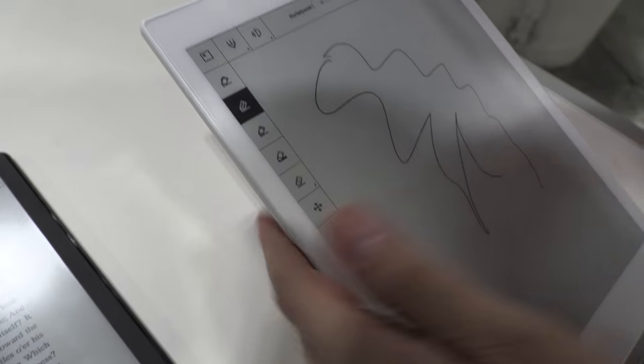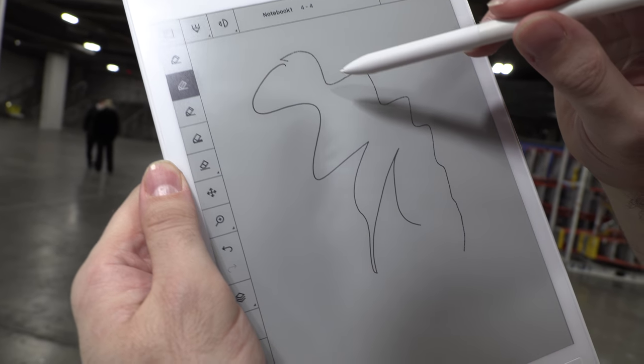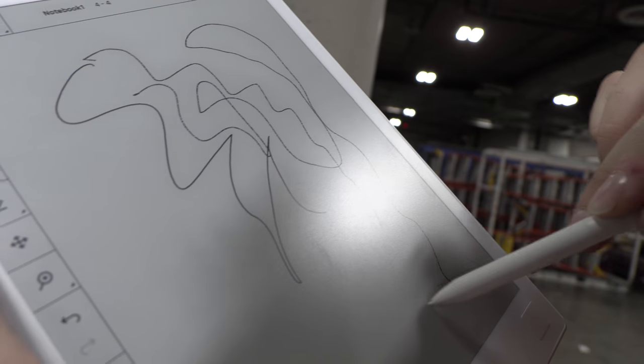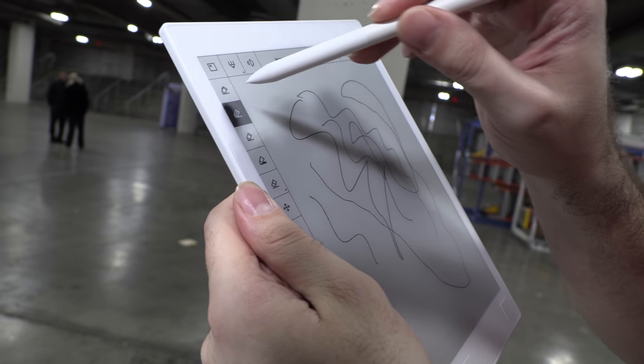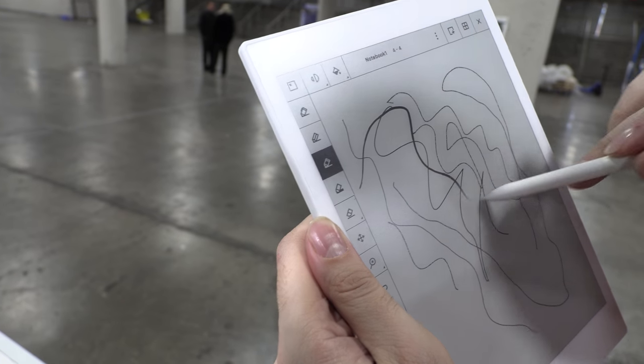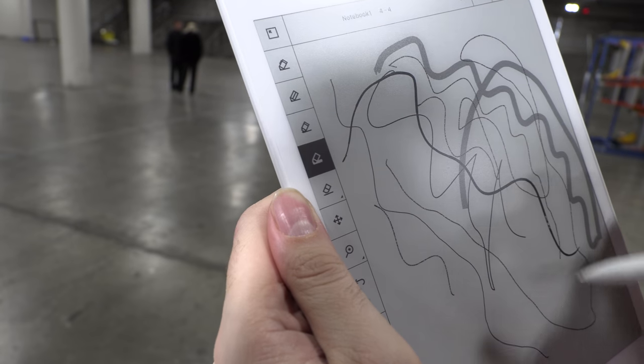On the reMarkable, the ink looks more bubbly — you can see how it looks. On the Boox Note, the writing is more in a straight line. The Boox also has a bigger pen option and a bigger, more gray-looking pen as well.